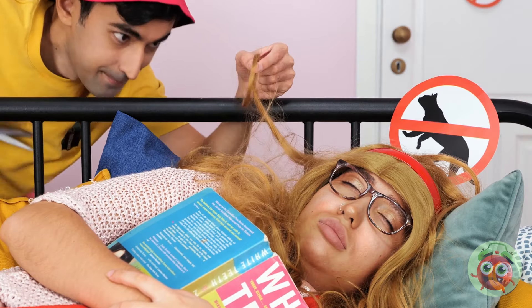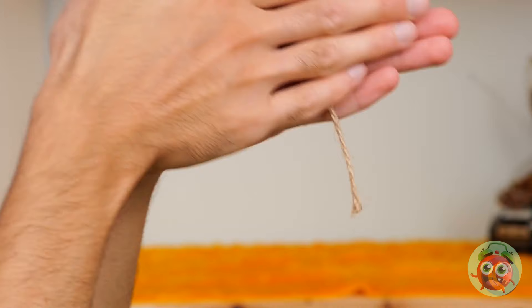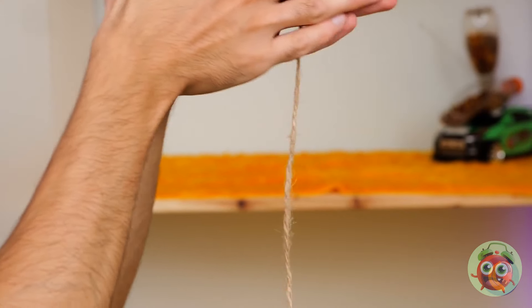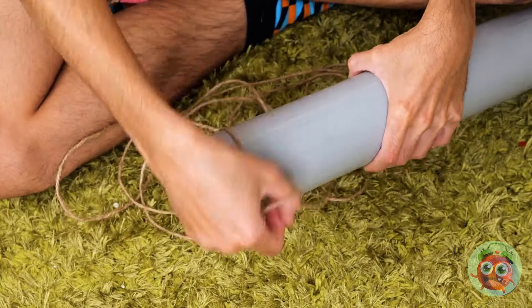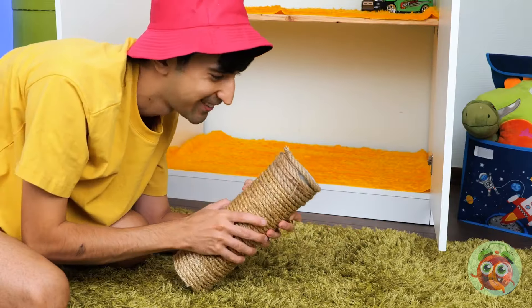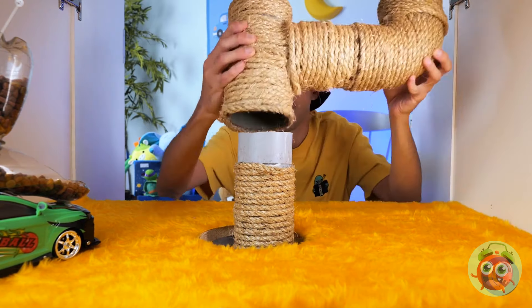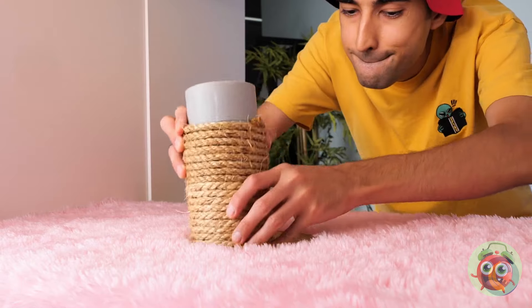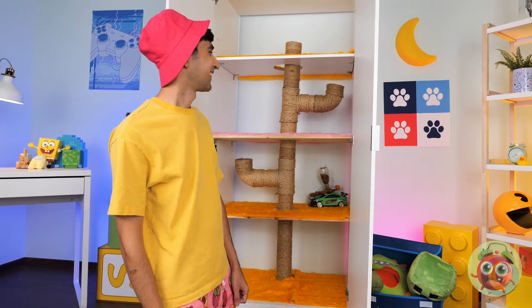Next up, we're gonna need some hair — or barring that, string or rope is fine! Either way, wrap it around a plastic pipe. But where to put it? Make a hole, put it through, and add more pipes. Soon you'll have a massive scratching post!